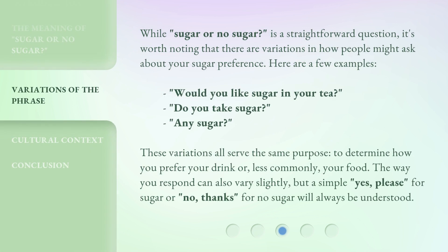While sugar or no sugar is a straightforward question, it's worth noting that there are variations in how people might ask about your sugar preference. These variations all serve the same purpose — to determine how you prefer your drink or, less commonly, your food. The way you respond can also vary slightly, but a simple yes, please, for sugar or no, thanks, for no sugar will always be understood.